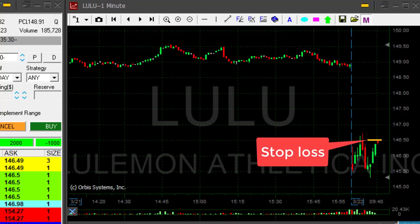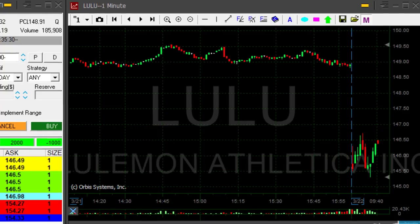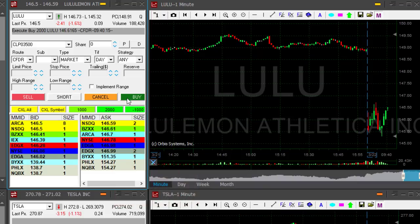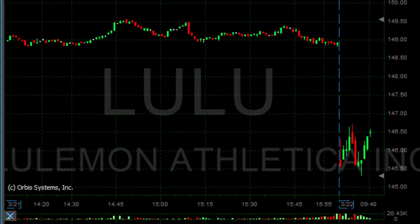Lulu is very close to my stop loss. It hasn't been a good trade — it's my second trade today. If it's going to move over 50, I will be out. And it just did. I'm out. Closed Lulu at the place where I anticipated my stop loss. I'm out of Lulu — I have a losing trade.